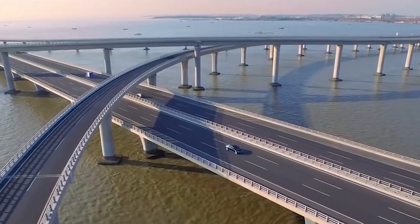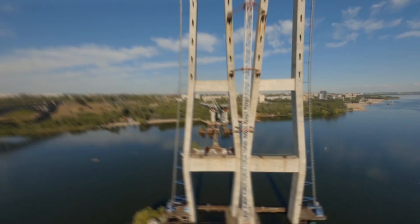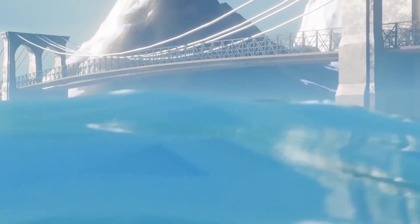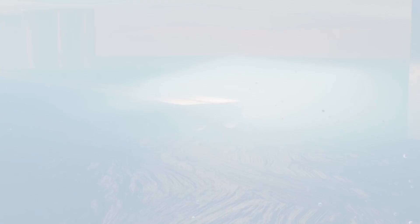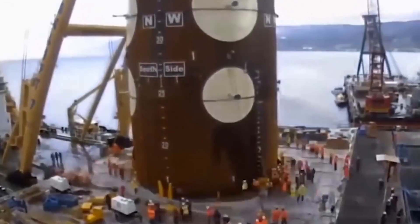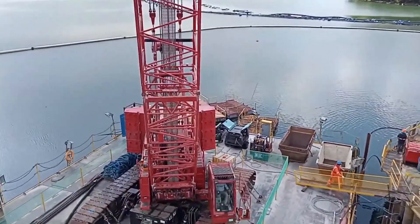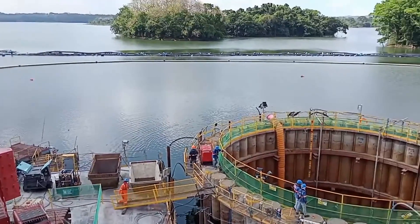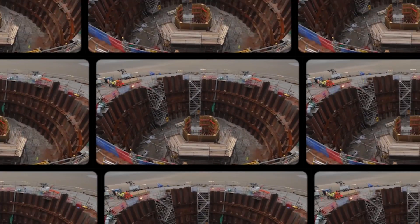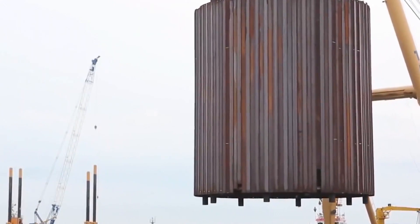Many people are interested in how bridges are built when their supports are so deep in the water. Do the builders go down to set up what they need? In most cases, you can't just get up and hammer a support beam into the bottom of the sea or a river to hold up your entire design — it would be too simple to work. For it to be successful, you need to approach it cleverly.